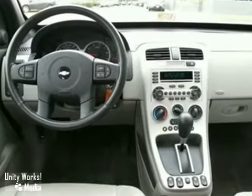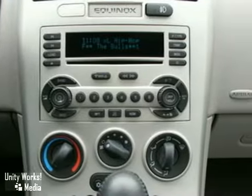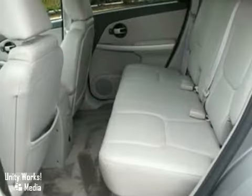Add to that a responsive 3.4 liter V6 engine, 5-speed automatic transmission, and rack and pinion steering.